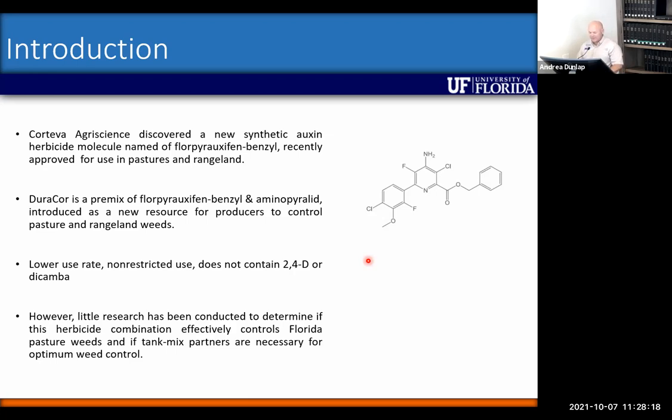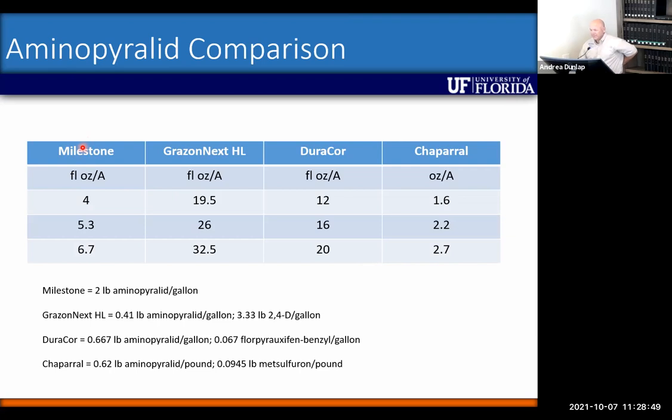There's some confusion because several herbicides now contain aminopyralid. Understanding the right structures between those is important because aminopyralid was originally brought to the state to control tropical soda apple. Milestone was the first product labeled for tropical soda apple, and they learned you needed at least five ounces of Milestone for control. The weed spectrum of Milestone was fairly narrow, so it needed either a premix or a tank mix partner. Grazenex came along — first marketed as Forefront — and they changed the name to Grazenex a few years later.